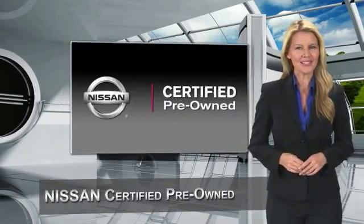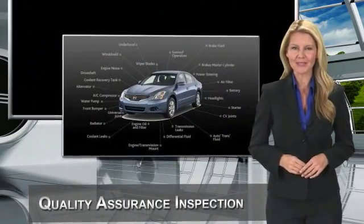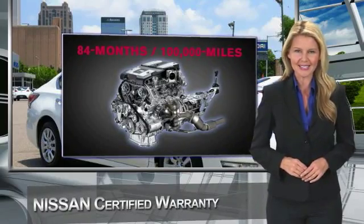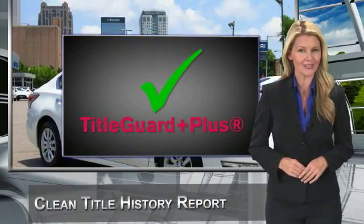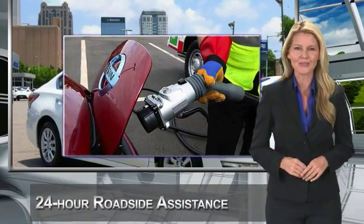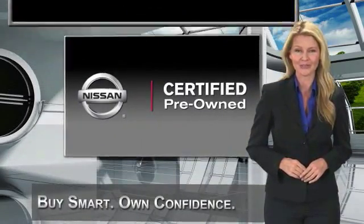Every certified pre-owned Nissan meets or exceeds comprehensive criteria and passes a rigorous inspection. We look at everything with meticulous detail before admitting any vehicle into the Nissan certified pre-owned program. See your Nissan dealer to find the certified pre-owned vehicle that's right for you.